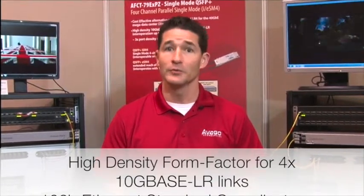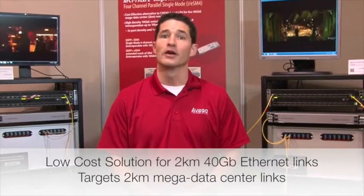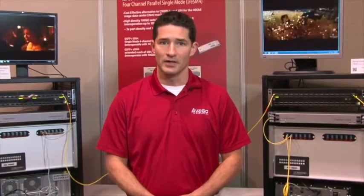It's fully interoperable and compliant with the 10G base LR standard in each of the four lanes. The high-speed electrical interface is fully compliant with the IEEE 802.3BA standard for unretimed XLPPI.